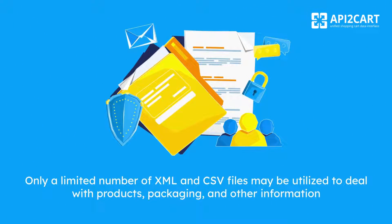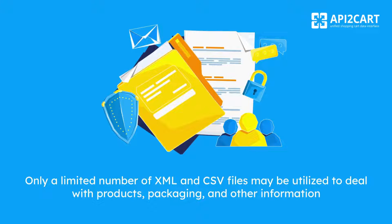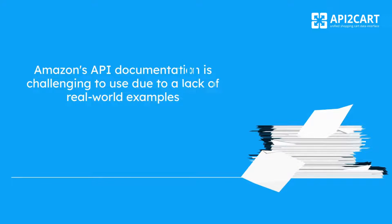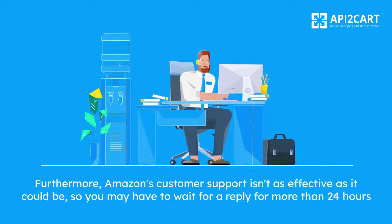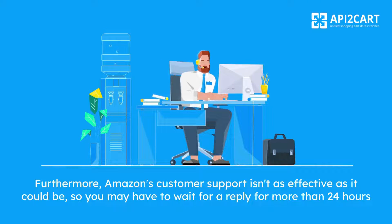Only a limited number of XML and CSV files may be utilized to deal with products, packaging, and other information. Amazon's API documentation is challenging to use due to a lack of real-world examples. Furthermore, Amazon's customer support isn't as effective as it could be, so you may have to wait for a reply for more than 24 hours.